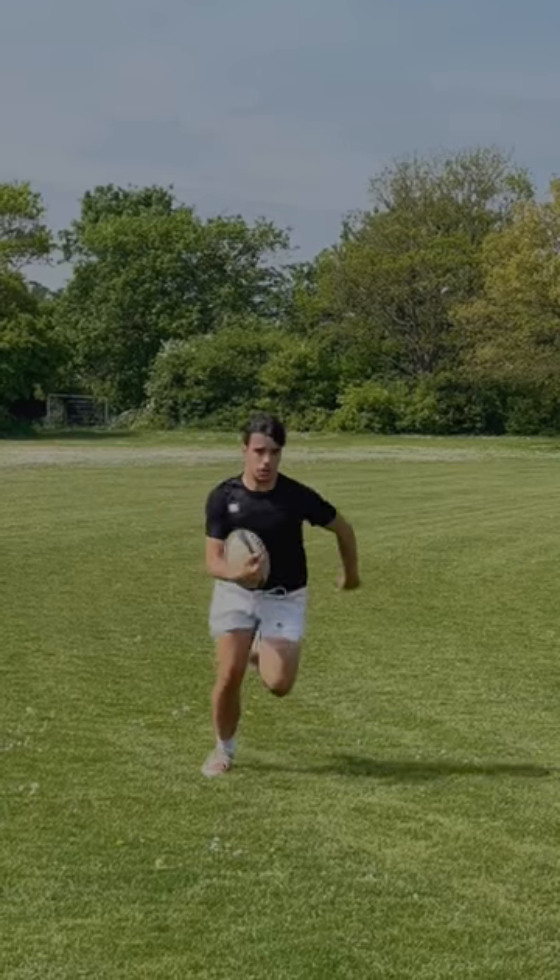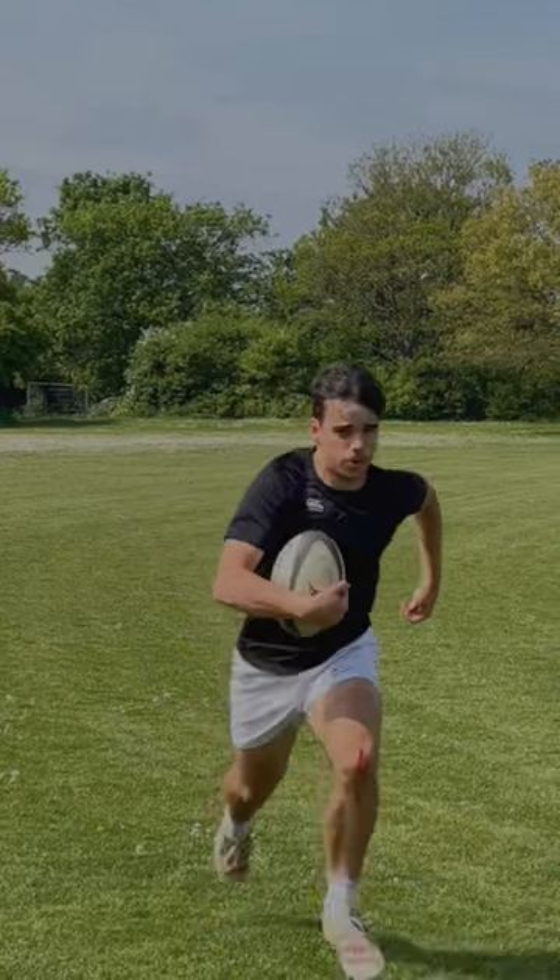Today we're playing rugby. This is Felix, who's been playing rugby for over 10 years and he's going to teach me the basics.